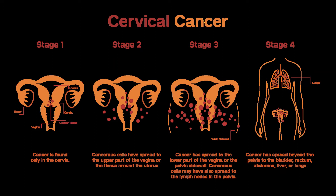Stage IA2. Treatment for this stage depends in part on whether or not you want to maintain fertility. Treatment options for women who want to maintain fertility include: Cone Biopsy with Removal of Pelvic Lymph Nodes (Pelvic Lymph Node Dissection), and Radical Trachelectomy with Pelvic Lymph Node Dissection.